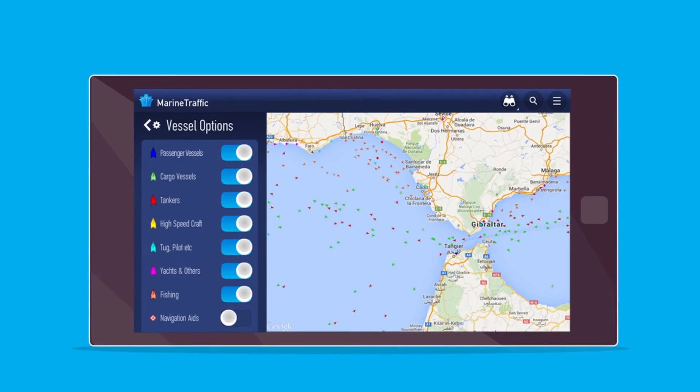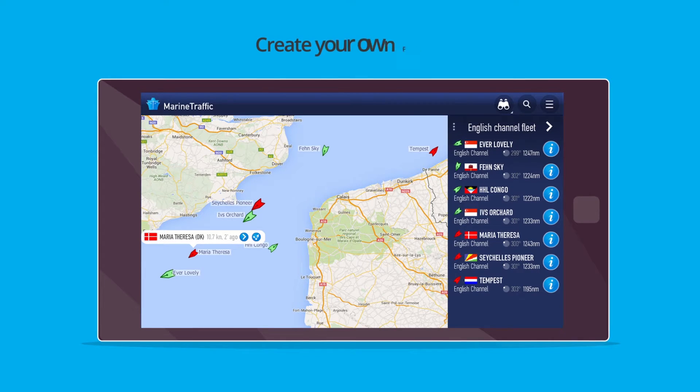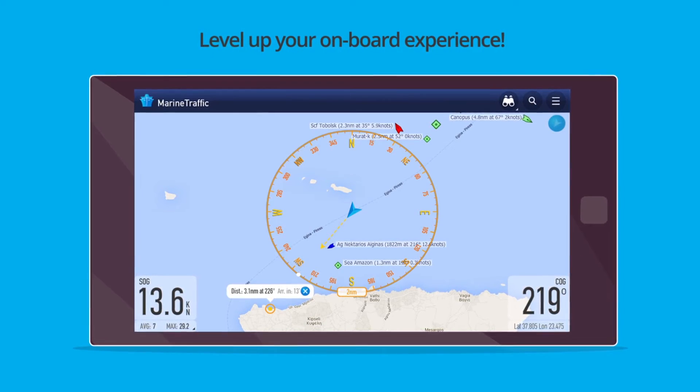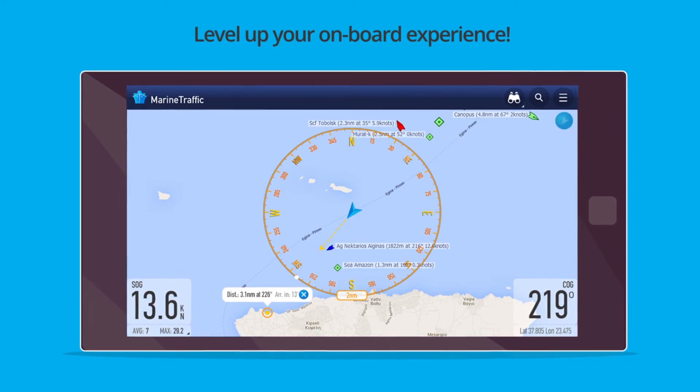Choose from a number of map types. Search for vessels and ports, display their details and photos, track your favorite vessels, get animated playbacks of any vessel's track, level up your onboard experience.